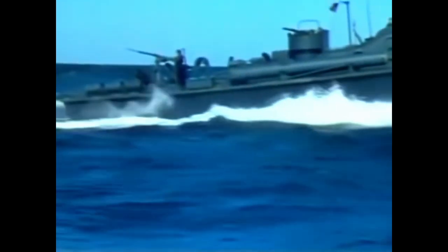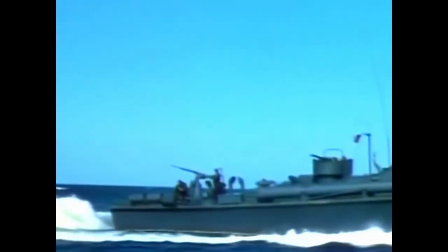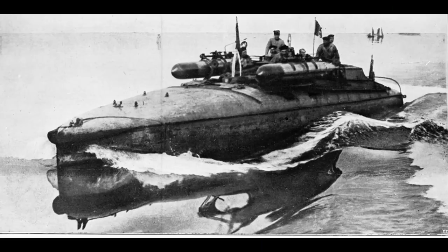Specifically, we will be discussing the American PT Boats, as several allies also had their own Patrol Torpedo Boats or just utilized the American ones. The PT Boat concept itself was not new to the Second World War by any regards. In fact, its lineage starts far before that.